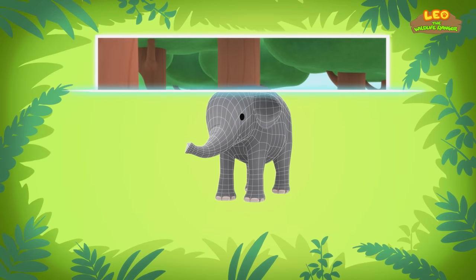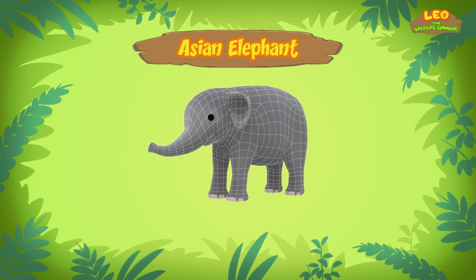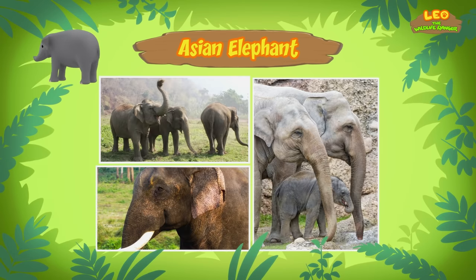Hi Leo! The elephant you found is an Asian elephant — the largest land animal in Asia. Though they are smaller than the African elephant, Asian elephants can grow up to 3 meters tall. Wow, that's so big!